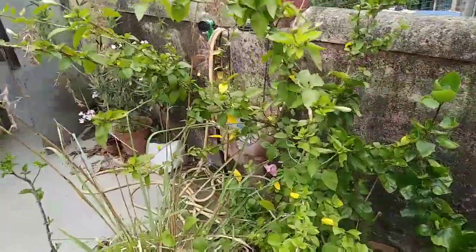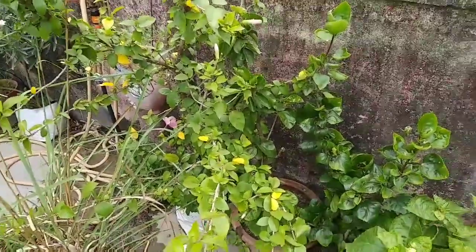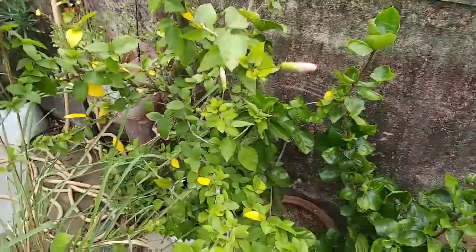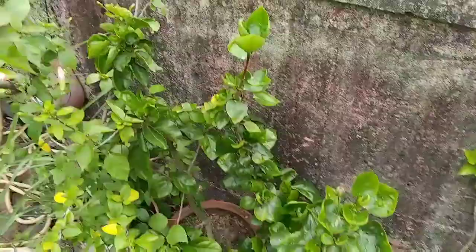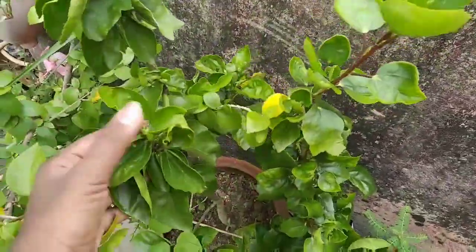It is also having some mealy bugs which I will wash away, but I don't need to do anything right now because these days there is a high possibility of a thunderstorm coming, and it will do that work for me. Other than this, I have some more hibiscus plants — you can see the growth of each plant.